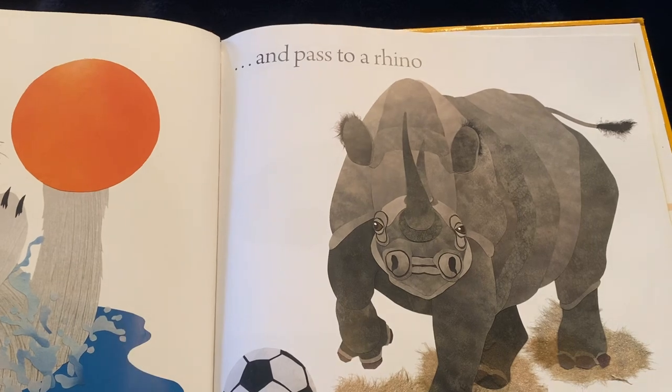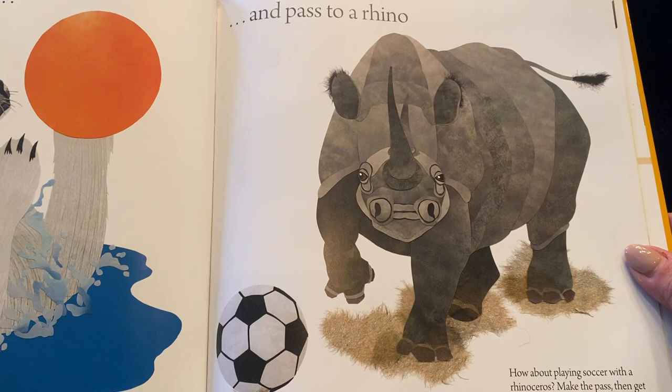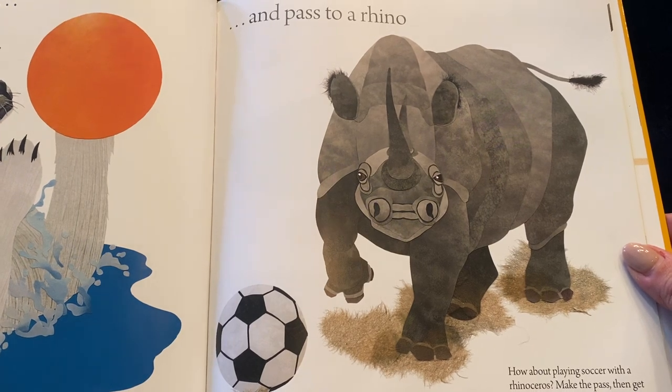And then you'll toss it to a rhino. How about playing soccer with a rhinoceros? Make the pass, then get out of the way fast.